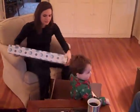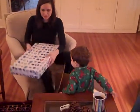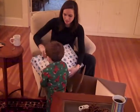Can you open this? Can you rip this paper? This is from your cousin Andy. Can you rip this?